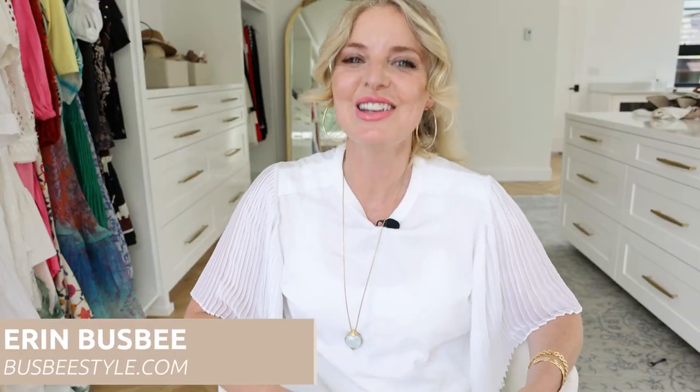Hi ladies, I'm Erin and welcome back to my channel. For many of you there have been record-breaking temperatures — 100 plus, super duper heat. For those of you who don't know, or maybe you're new here, I used to live in a hot climate for eight years. I lived in South Texas. Now we have four seasons in Colorado and it's much more mild.